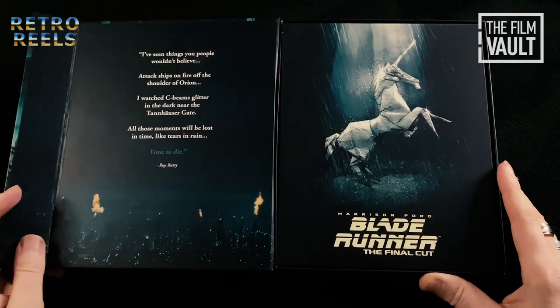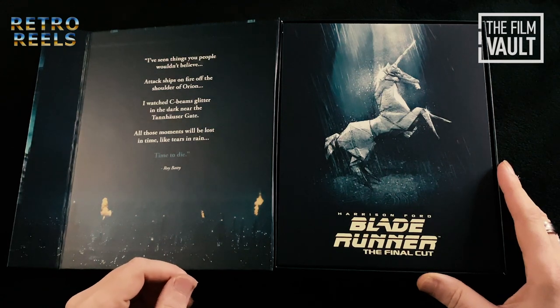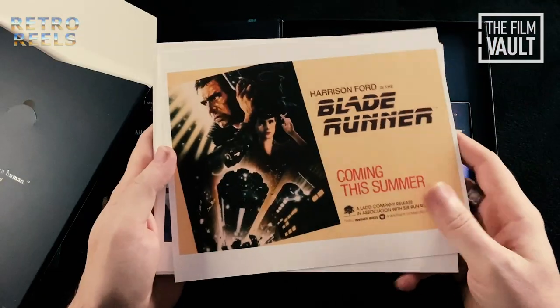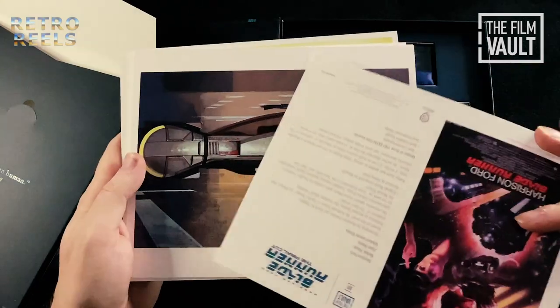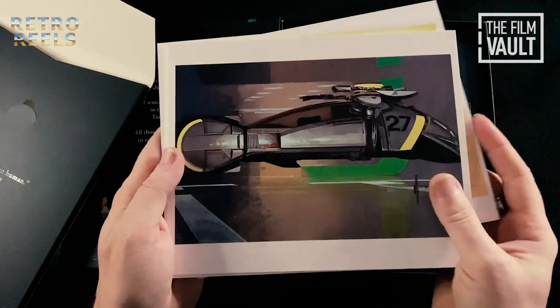Inside we find Roy Batty's final speech quoted, opposite a printed envelope, again with a nice matte finish, containing 8 film fact art cards, in addition to a fold out blueprint of the spinner vehicles from the film.